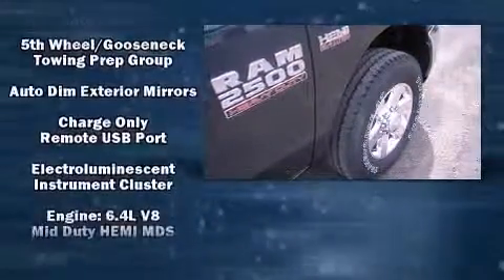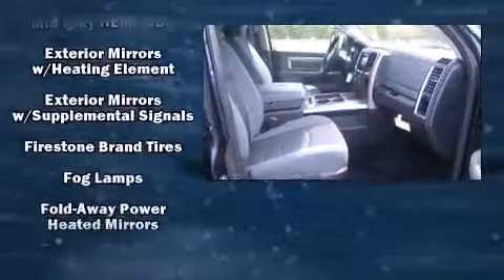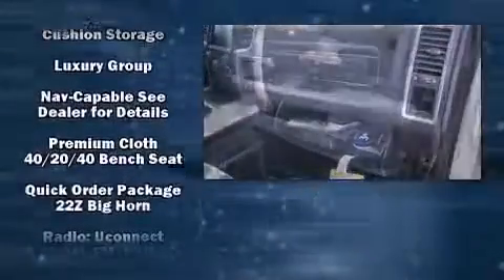It's equipped with tons of terrific amenities, but it won't break your budget. Such as remote keyless entry, a trip computer, automatic dimming door mirrors, fully automatic headlights, heated door mirrors, and more.